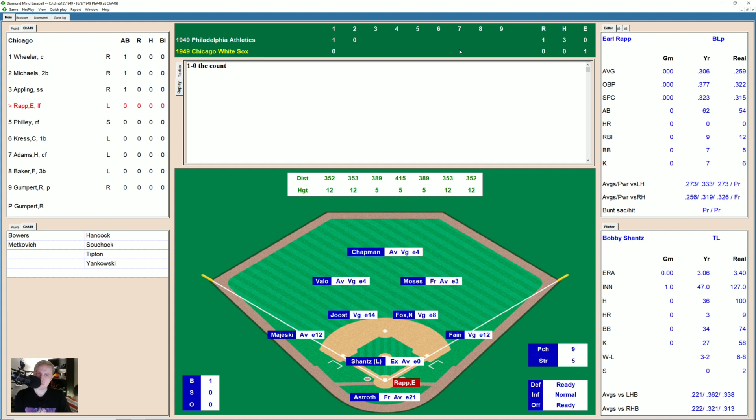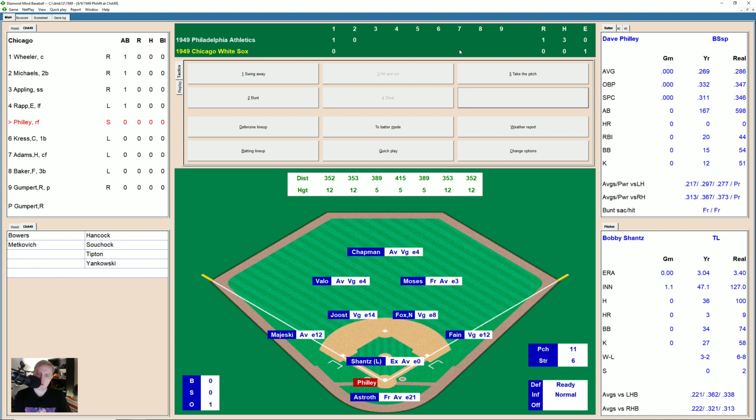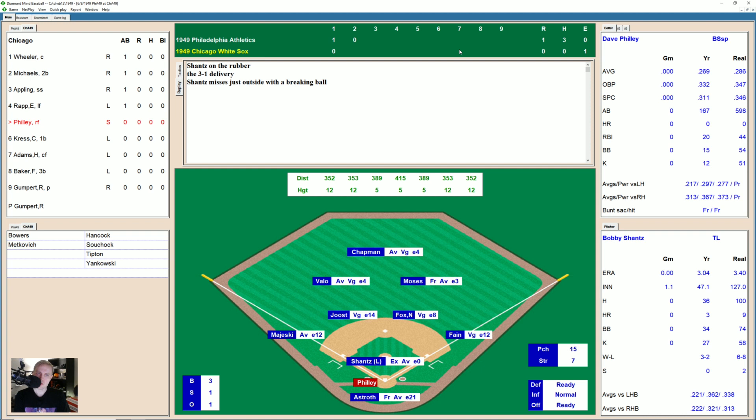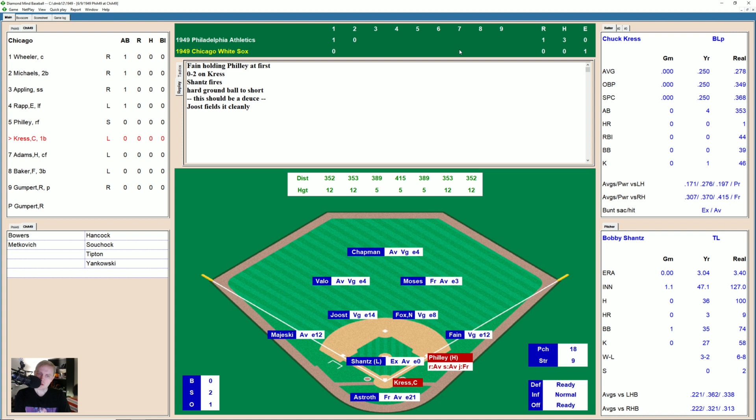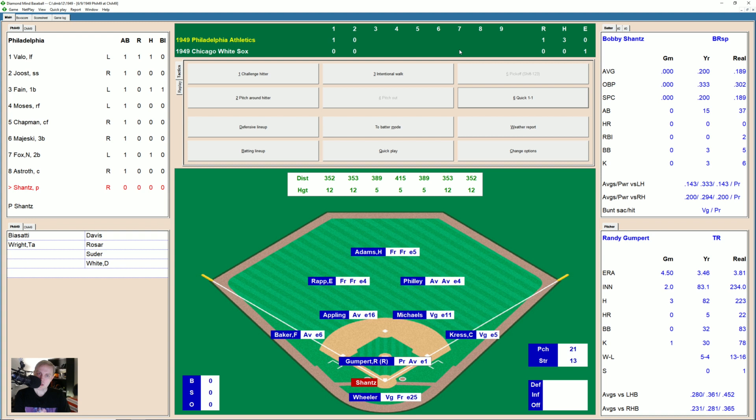We go to the bottom of the second inning — 1-0 Philadelphia. Earl Rapp takes a ball, misses inside, 2-0. Ground ball right side, Fox on to first, one away. Here's Dave Philly. He walks on four pitches, 3-1 and then misses outside. So Bobby Shantz — who I haven't introduced yet — has a 3.04 ERA after that first inning, and in 47 and a third innings pitched, he has walked a batter. Cress fouls one, swings and misses, 0-2. Ground ball to short, Joost — Fox — on to Fane. Double play. We go to the top of the third.